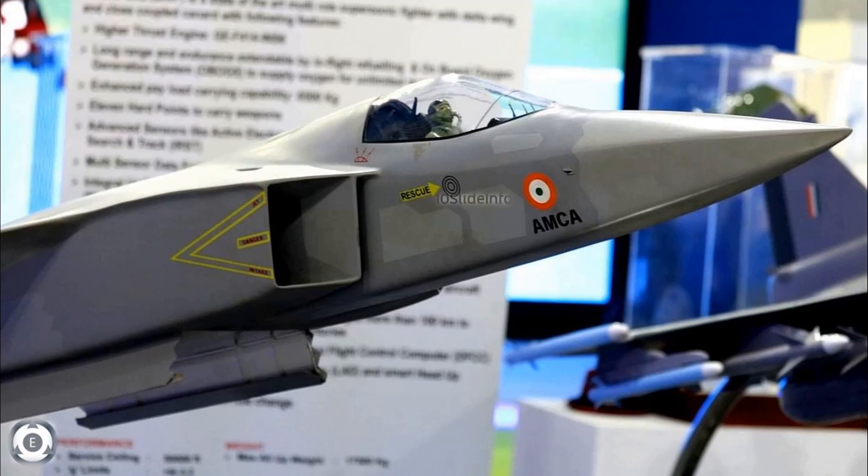When we heard the news about the beginning of the manufacturing activities for the most awaited fifth-generation fighter, which is the Advanced Medium Combat Aircraft of India, it was a great celebration in the minds of the Indian Air Force and the Indian Navy.